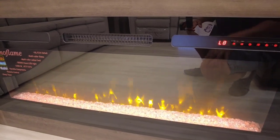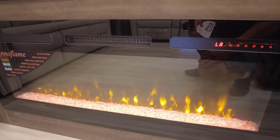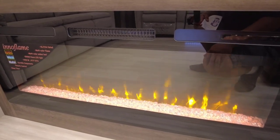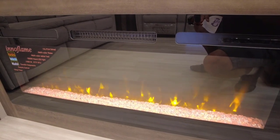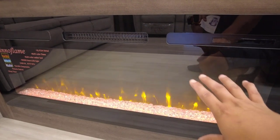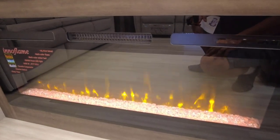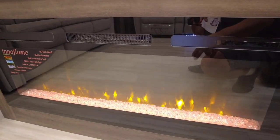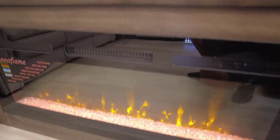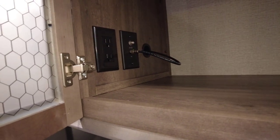The fireplace is great because at a campsite where electric is included, if it's cold you can use the fireplace instead of burning propane to heat the unit. You can also turn off the heat in summer and just run the flame light for ambiance. There's additional storage here for gaming systems and things like that, plus another 110 power source.